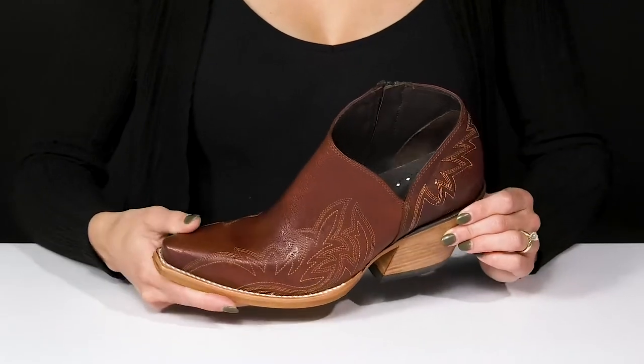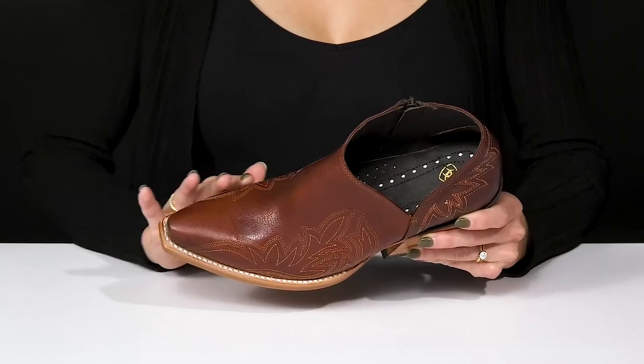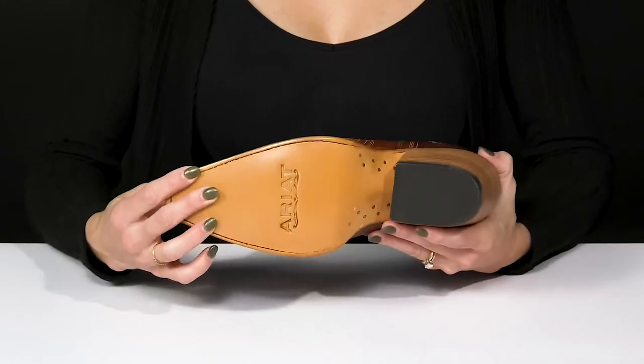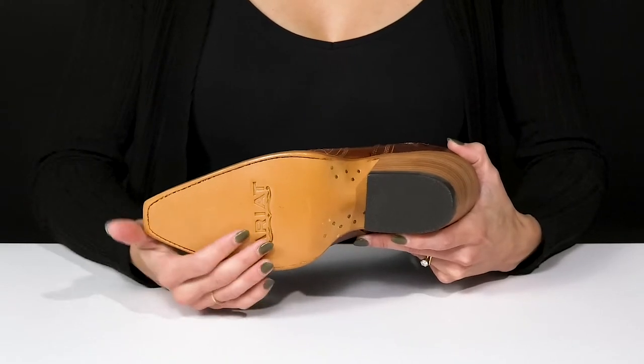These are available in other colors as well, and they offer reinforced stitch detailing on the midsole, which makes them very durable. They also have a snip toe construction and sit on top of a sweet outsole that has grip on the heel and is going to offer a lot of durability at the front.